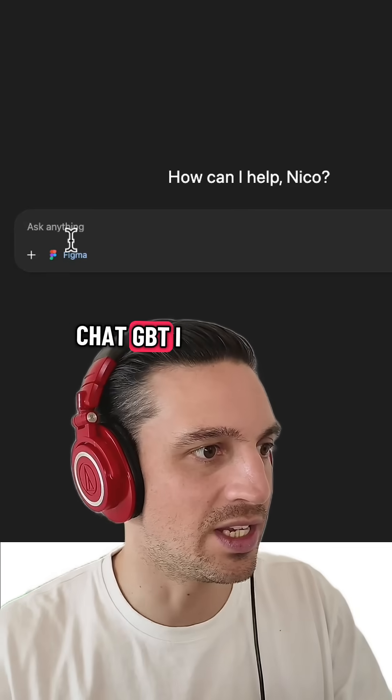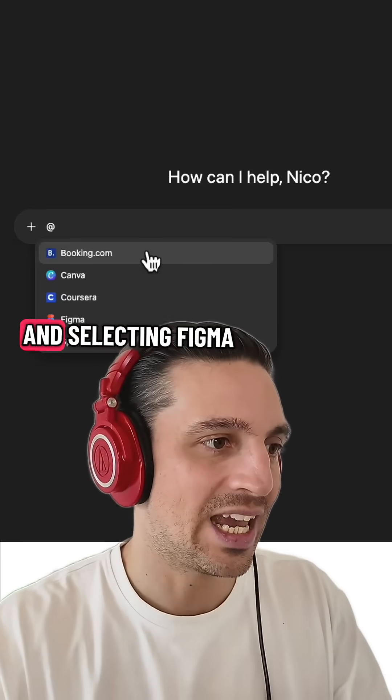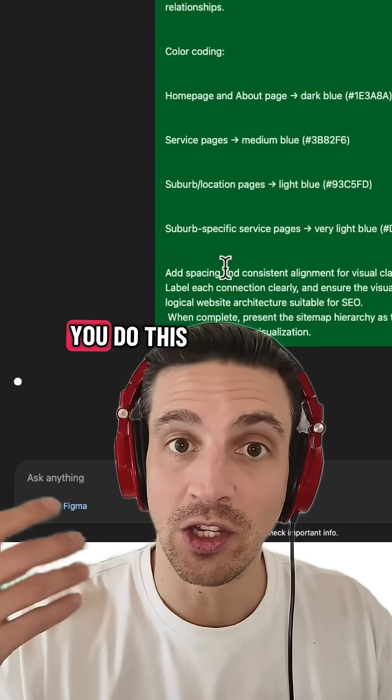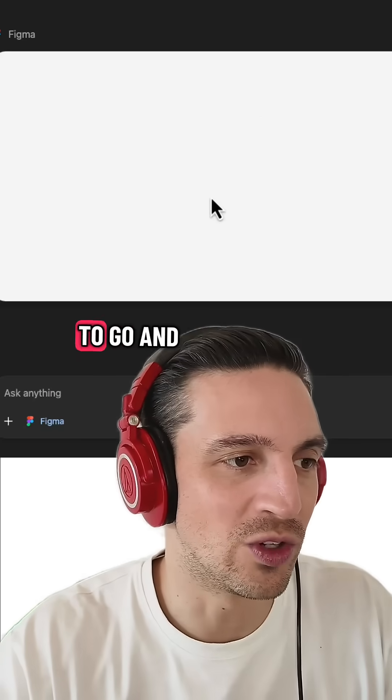Then go back to ChatGPT. I need to call the Figma plugin — I do that by typing '@' and selecting Figma. I paste the prompt in there and give it a second. The first time you do this, it'll ask you to sign into your Figma account via ChatGPT, but once you do that once, you're good to go.